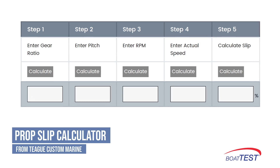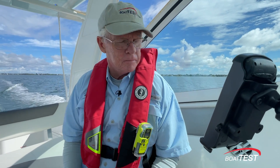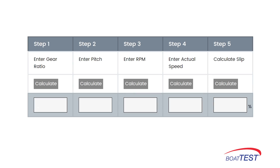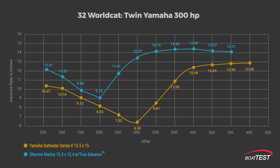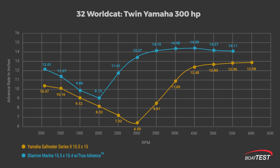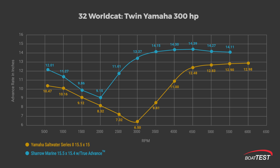Let's take the most dramatic example of prop slip during our test: the standard prop at 3,000 RPM. On the top you can see we punched in the gear ratio, the pitch, the RPM, and our test speed — this prop was slipping 59 percent. In the second register, you can see the Chérel prop slipped only 13 percent at 3,000 RPM. The Chérel prop is advancing 13.37 inches for every revolution instead of its theoretical 15.4 inches, but that's 106 percent farther than the Yamaha prop's advance rate — the most dramatic difference between the two props.